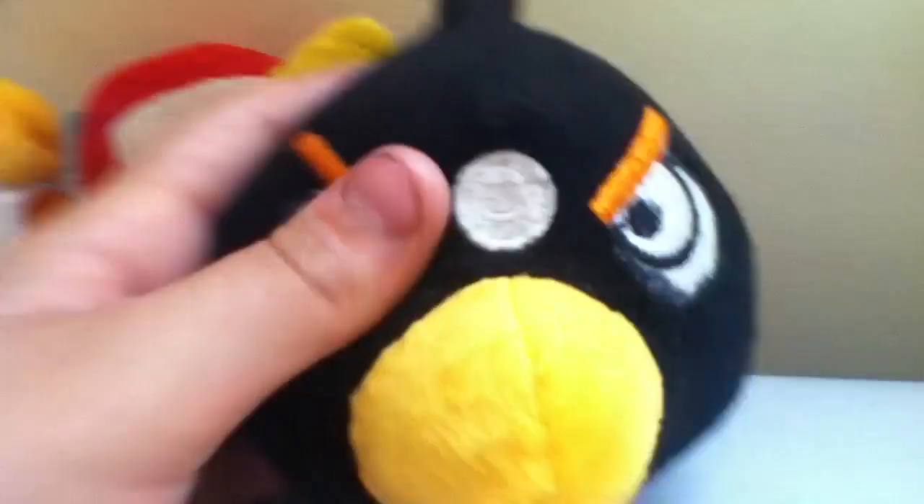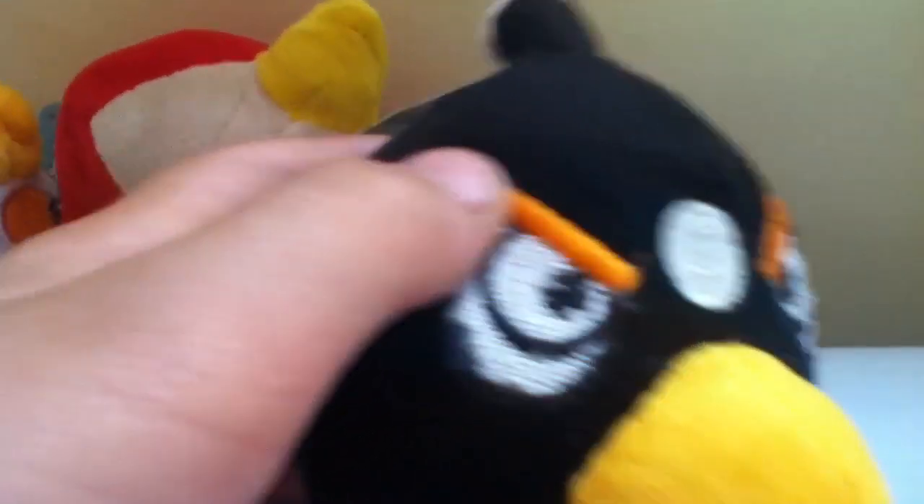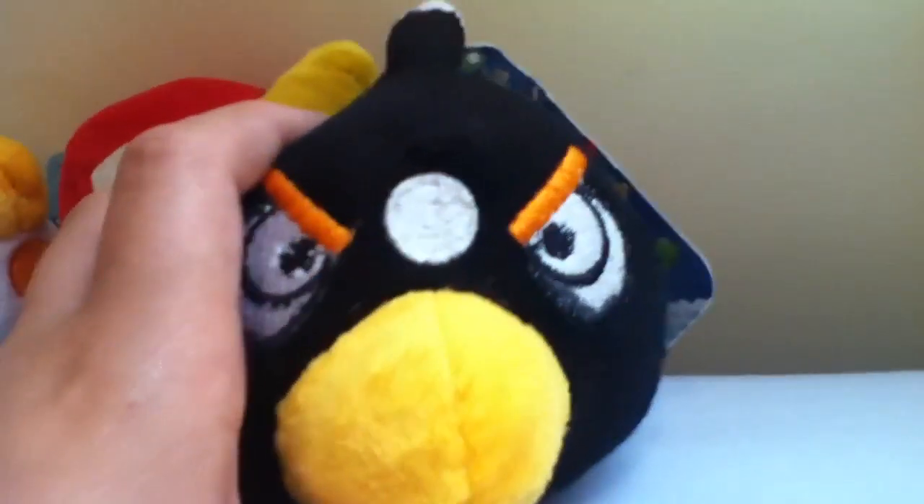This is the black bird, I got this one on eBay as well in the same package. As you can see the eyes aren't completely done. This isn't a completed one but it's got the tag, you can stick it onto a wall. So that's the black bird, the bomb one.